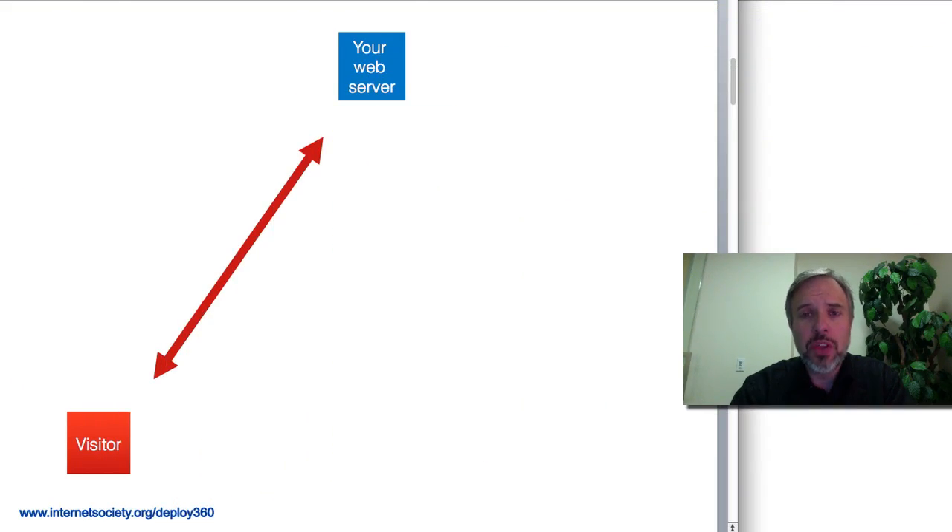Let's look at the typical interaction that you have with visitors to your site. Those visitors are going to connect to your web server using a web browser and pull back that content — HTML pages, images, audio, video, whatever it may be — and display it in the browser.